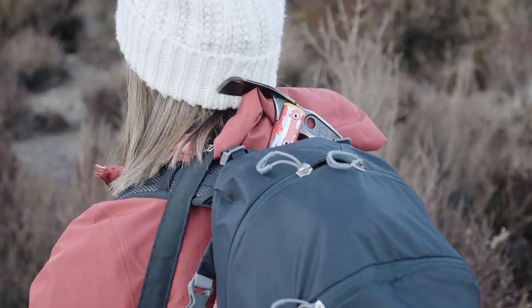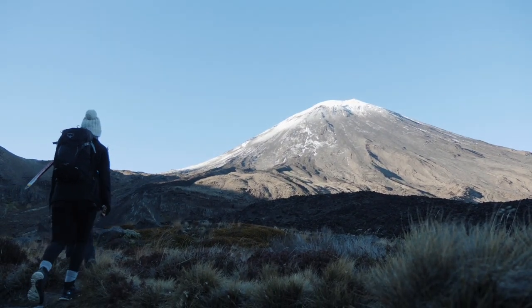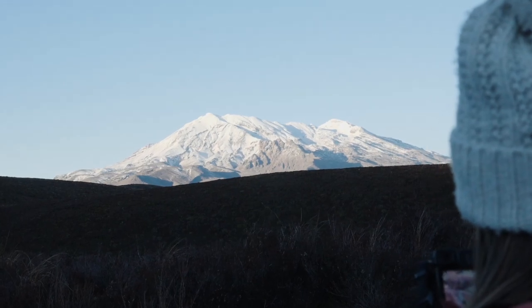Pro tip: this isn't a casual stroll you can just chuck on some trainers for. We took a guided tour with Drift Tongariro and suggest you look at guided options as well. Weather can change in a heartbeat, transport is vital, and being prepared for all potential conditions is a must.